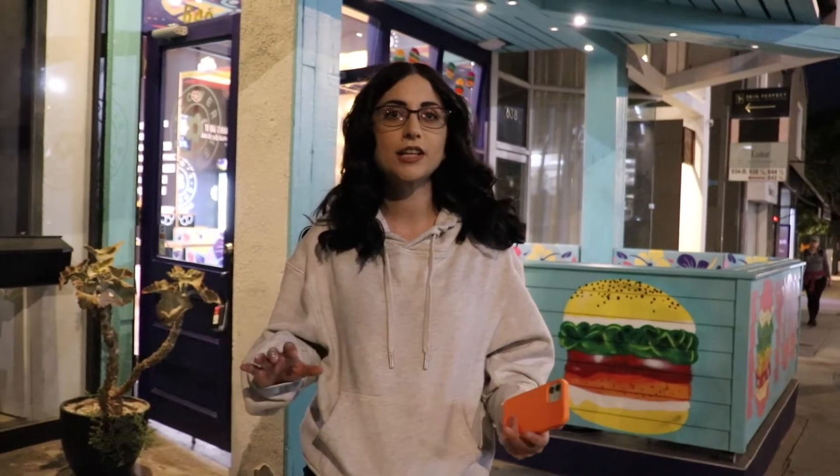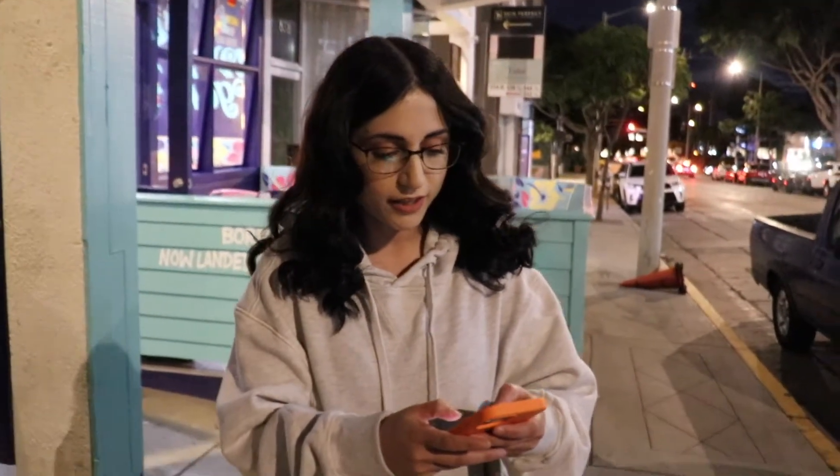What's up guys? Anrush here back with another video. If you guys are new, thank you for joining. So I decided to do a little something different with my channel. Usually I'm the one that's filming, and now I decided to go ahead and have someone film me for once. So I'm going to show you guys a little video right here on my phone.